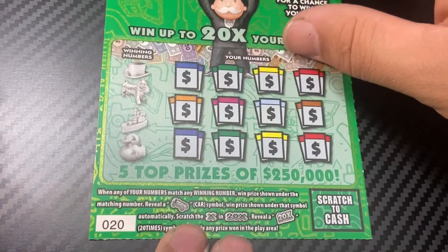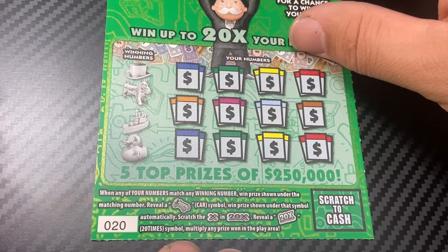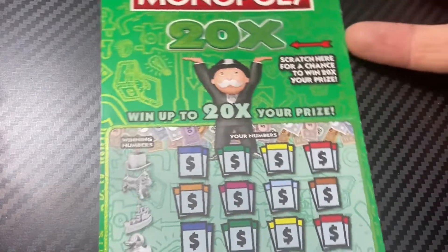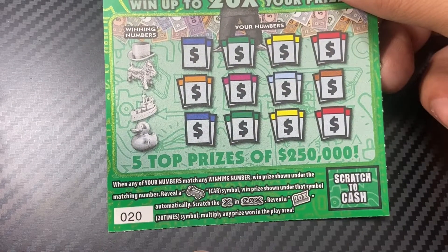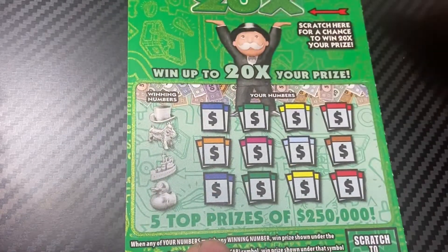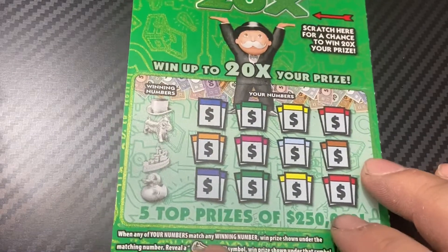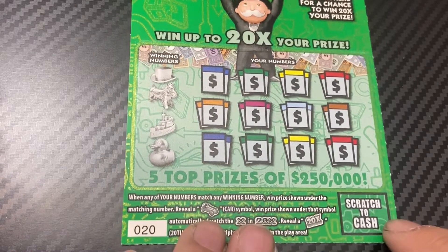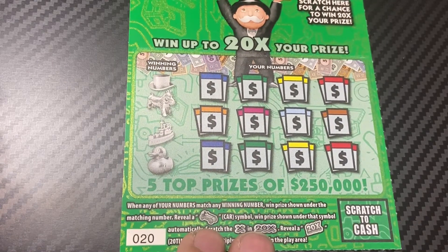It's a match number game — reveal a card symbol and that prize shows. And if you reveal an X symbol, if you reveal a 20X, you win 20 times the prize shown. Let's see if we can find a win.